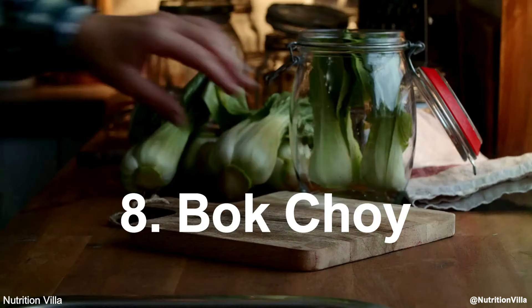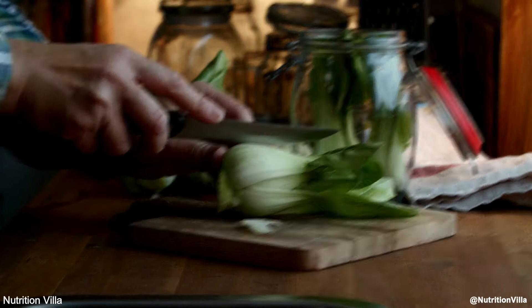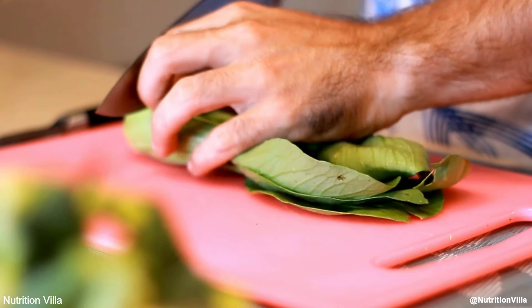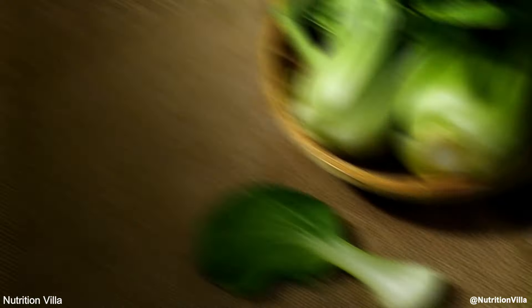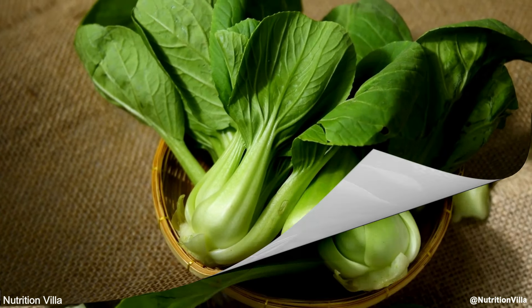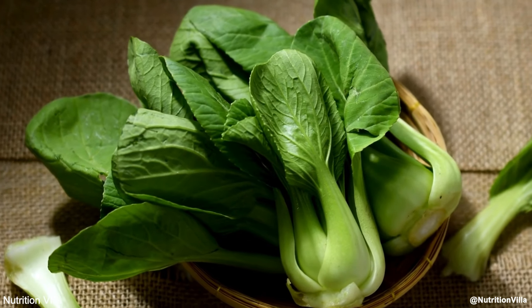Number 8: Bok choy. Bok choy, a type of Chinese cabbage, is rich in nitrates, vitamins, and minerals. It supports nitric oxide production while providing antioxidants that protect your cells from damage. Bok choy is a common ingredient in stir-fries and soups, making it a flavorful and nutritious addition to your meals.